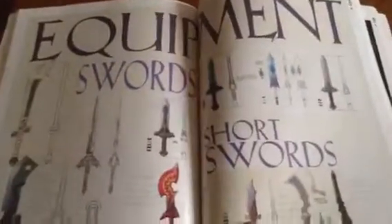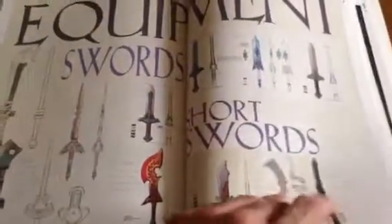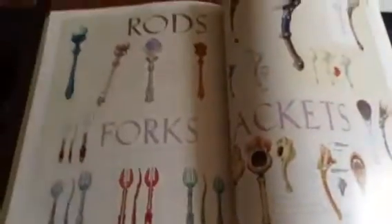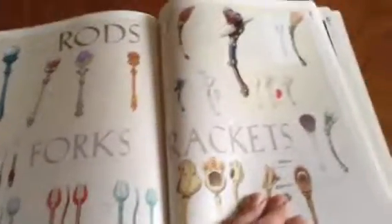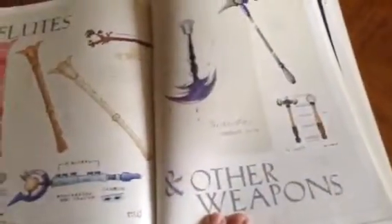Here are all the weapons. You got swords and short swords, claws, spears, staves, rods, forks, rackets, flutes, and other weapons. You got hammers too.